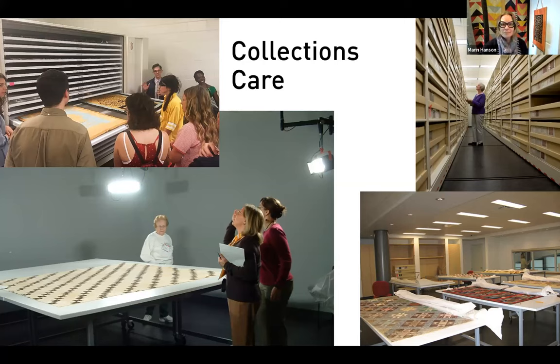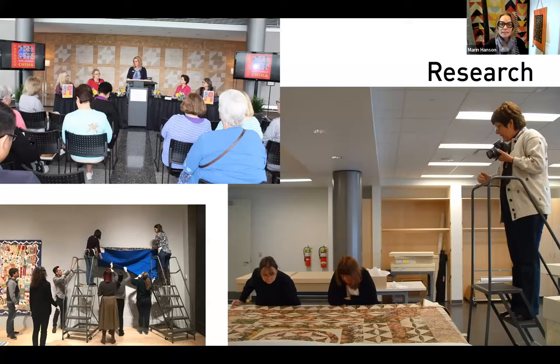If you're ever looking for a certain style, pattern, era, or geographical location for a quilt, our online database is a really great place to start. These are all things we do behind the scenes and it takes a lot of work to take care of a collection. We have a really fantastic collections care team. Research is always ongoing. We love working with outside scholars who come in with a specific research topic and want to dive into our collection.